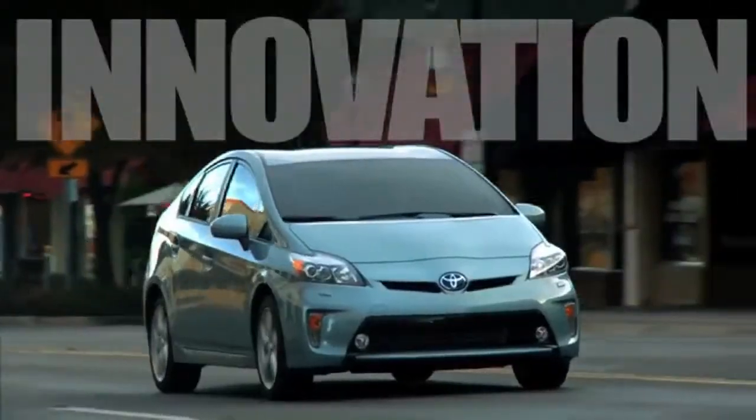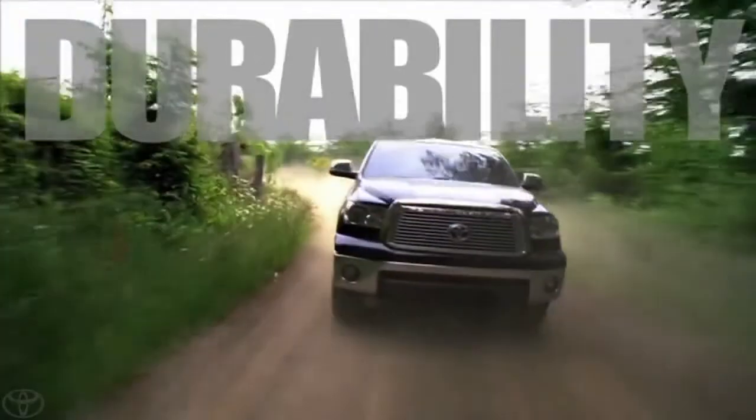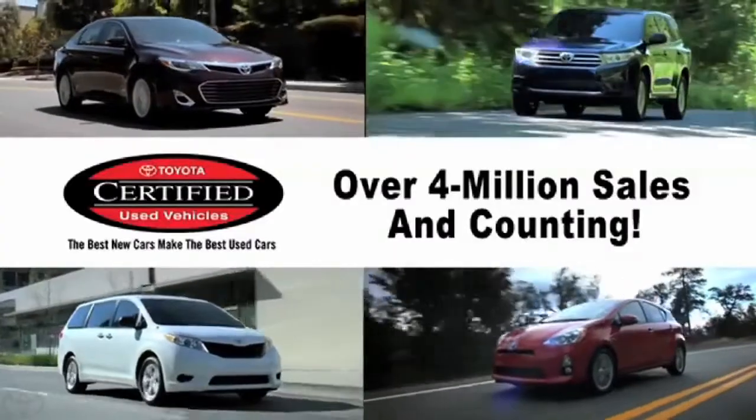Toyota's commitment to quality, innovation, and durability is the foundation upon which the Toyota Certified brand was built.